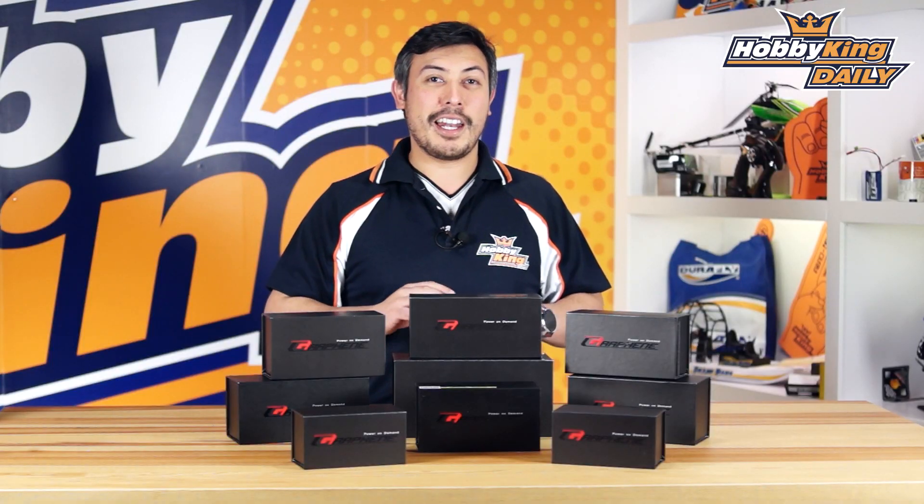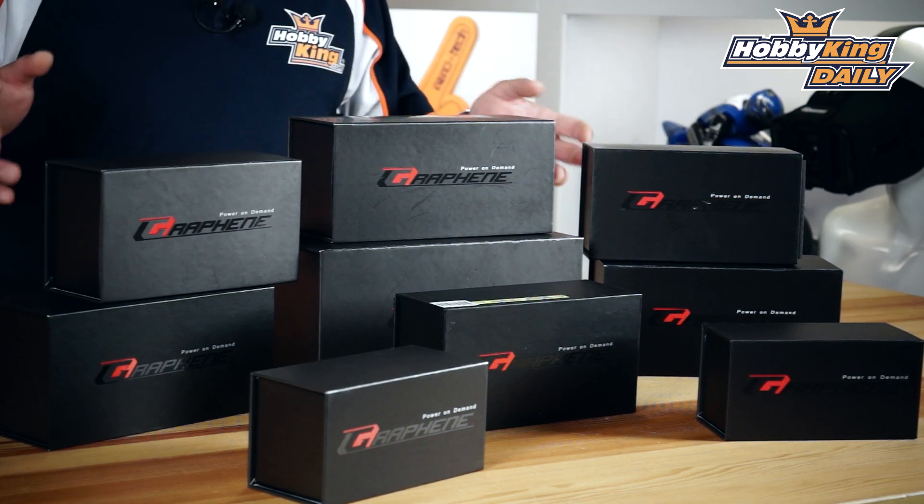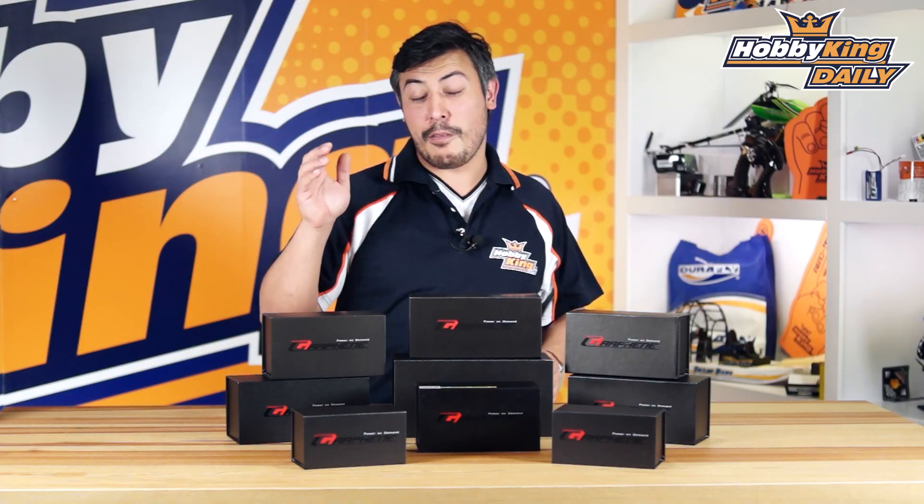A lot of the guys that have been testing these in secret know exactly that these are top shelf batteries that you just can't get anywhere else. There you go — Turnigy graphene batteries, power on demand, some of the most exciting battery tech to come out in a long time.